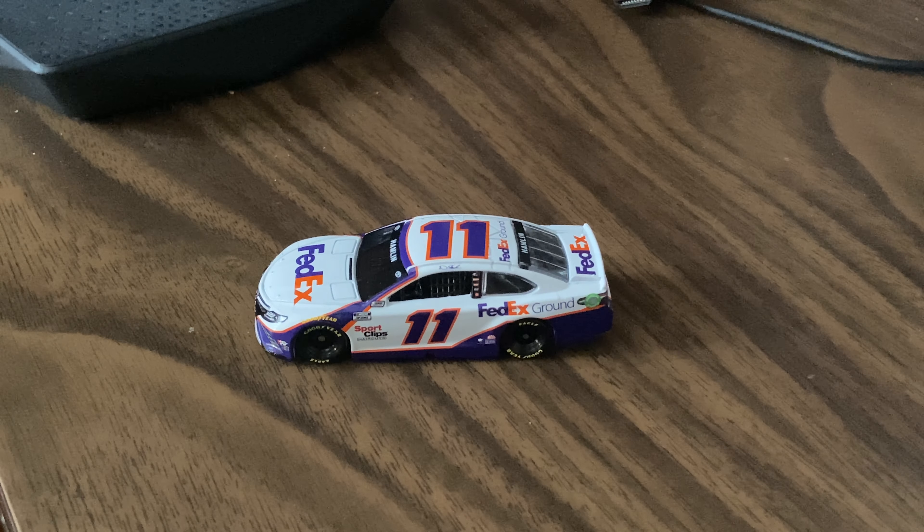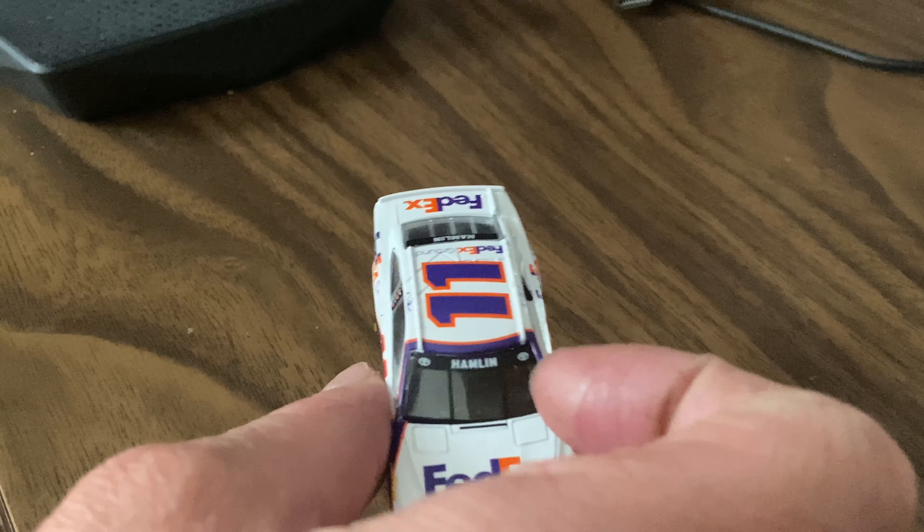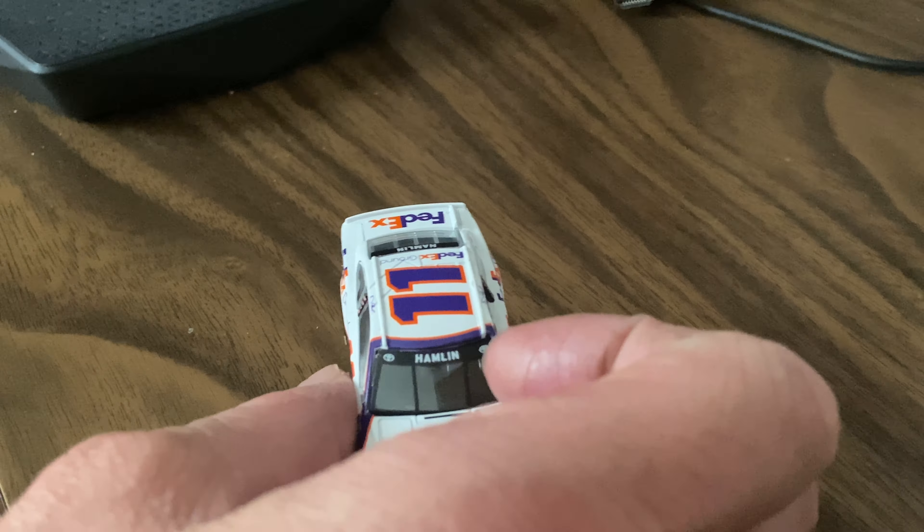Hey, what is up YouTube nation, it's hendog92 back on for another 2021 1:64 scale NASCAR diecast review. This time it's Denny Hamlin's number 11 FedEx Ground Toyota Camry for this year. Denny is my top favorite driver in NASCAR, so yes, I got the car. There wasn't really a paint scheme change or anything, but I got it for a couple of reasons.